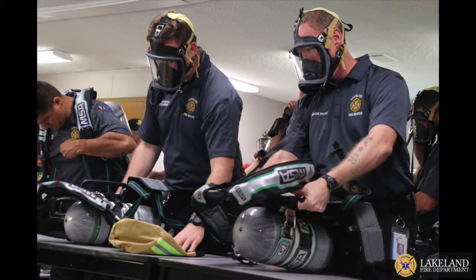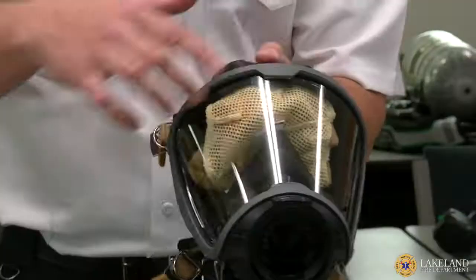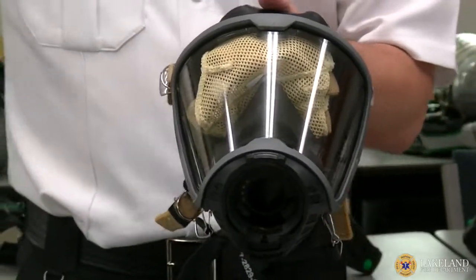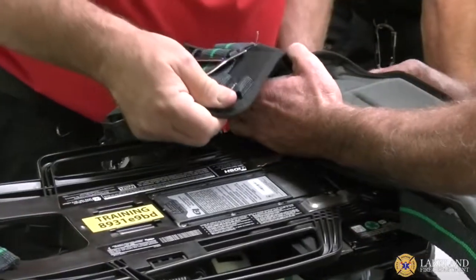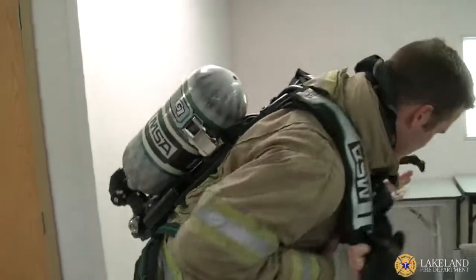One of those standards is that the field of view has grown by 20%. This lens actually gives our people more peripheral view of what's going on, for situational awareness purposes. On the back plate of the SCBA, the 2002 compliant SCBAs we had included a lumbar pad which was comfortable for the technology at the time.